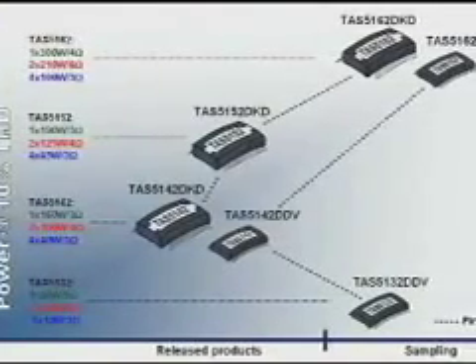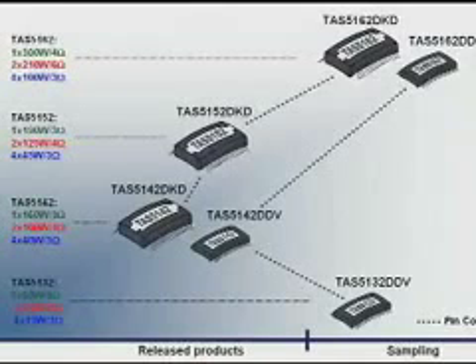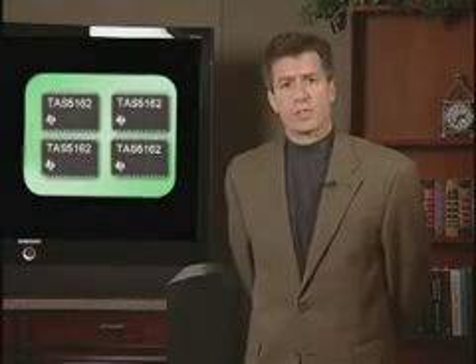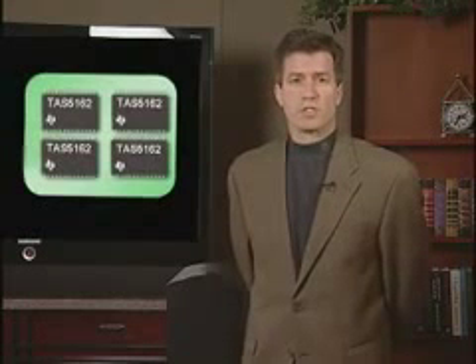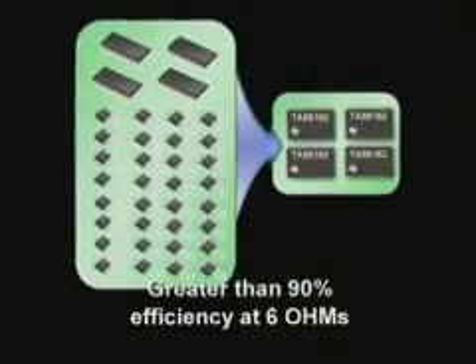The TAS5162 is also part of TI's Power Stage family, which has a well-earned reputation for quality and reliability. It's not an easy thing to take 50 volts and place it across a 4-ohm load. The TAS5162 is the world's highest efficiency Power Stage, with greater than 90% efficiency at 6 ohms.